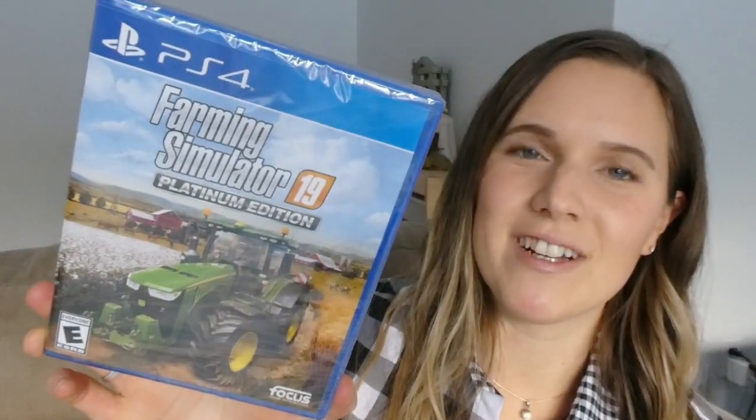If you watched my 'what we got our kids for Christmas' video, we got our boys a PS4, and of course we got them a couple of games. I know Andrew will play with them sometimes, but I also wanted to get Andrew one game for his stocking. So this is Farming Simulator 19. He loves farming — he's very interested in it, his grandparents have a farm, and he really wants to have a farm someday. So I thought that would be the perfect little game for him.